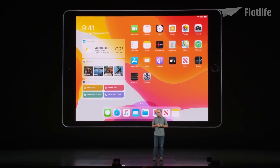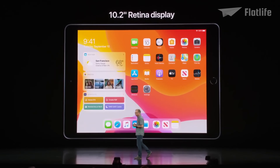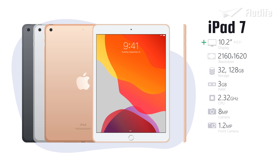This iPad has a new, larger, 10.2-inch Retina Display. The seventh generation iPad was seen as an affordable and familiar tablet option for many, with a starting price of just $329.